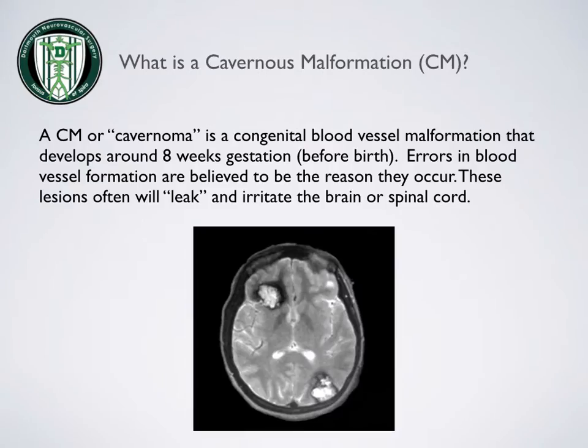What is a cavernous malformation? A cavernous malformation, or cavernoma, is a congenital blood vessel malformation that develops around eight weeks gestation. Errors in blood vessel formation are believed to be the reason they occur. These lesions will often leak and irritate the brain or spinal cord.